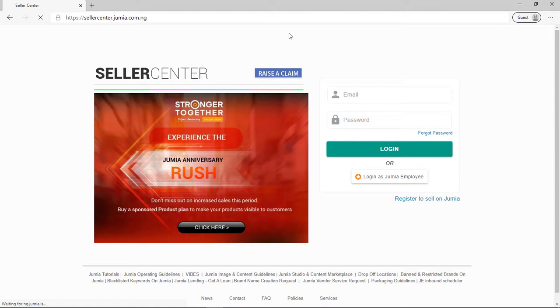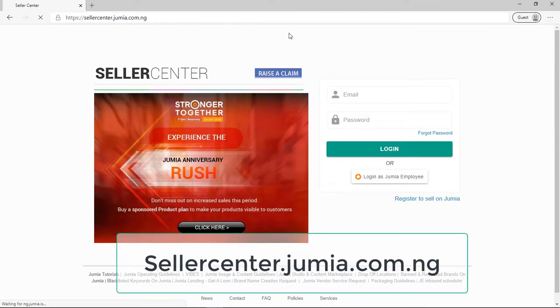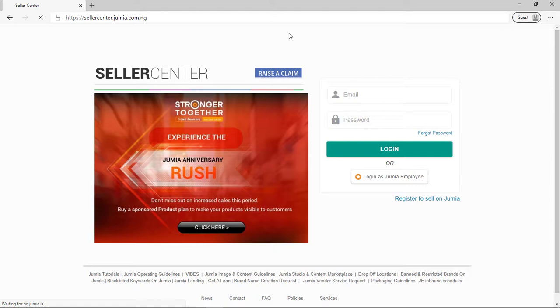The very first thing you want to do is type in the website. The website is sellercenter.jimua.com.ng — it's going to be on the screen in case you can't see what I'm typing, and it's also going to be in the description link below.